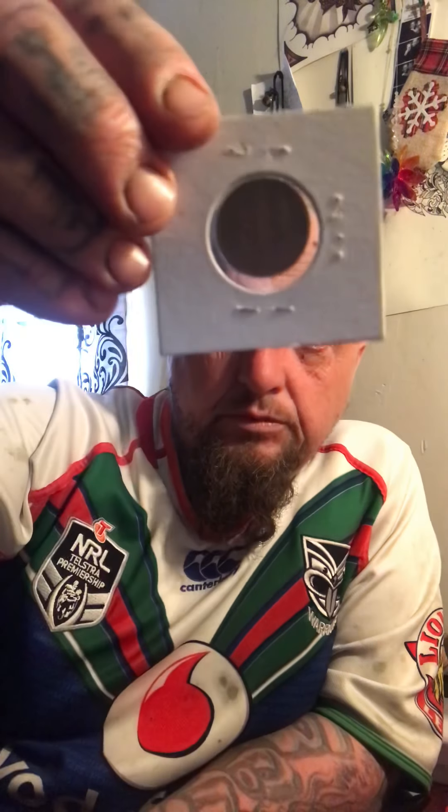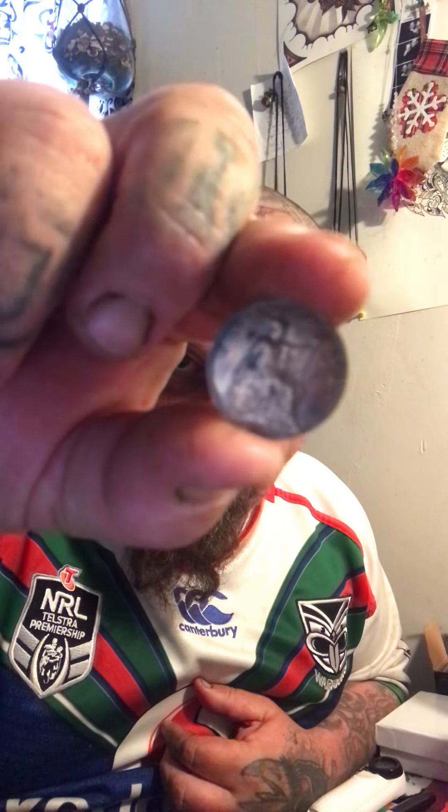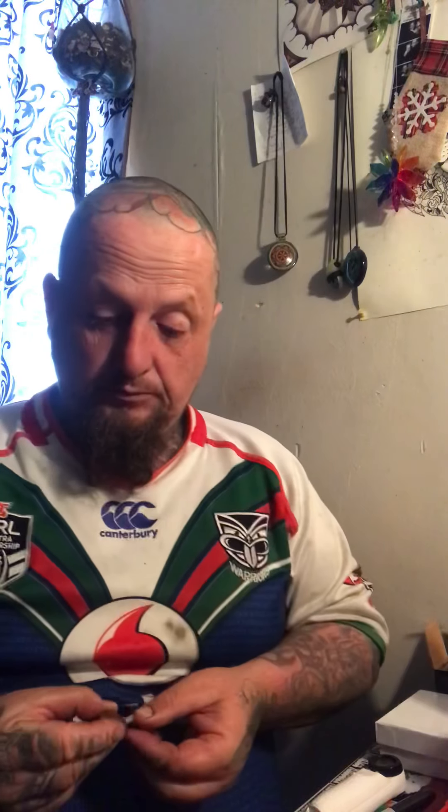Picked up a 1901 V-nickel - building my V-nickel collection. I've got a 1902 Farthing, British, in really good shape. Awesome. I'll put these sort of things up all the time over here because there's heaps of it.